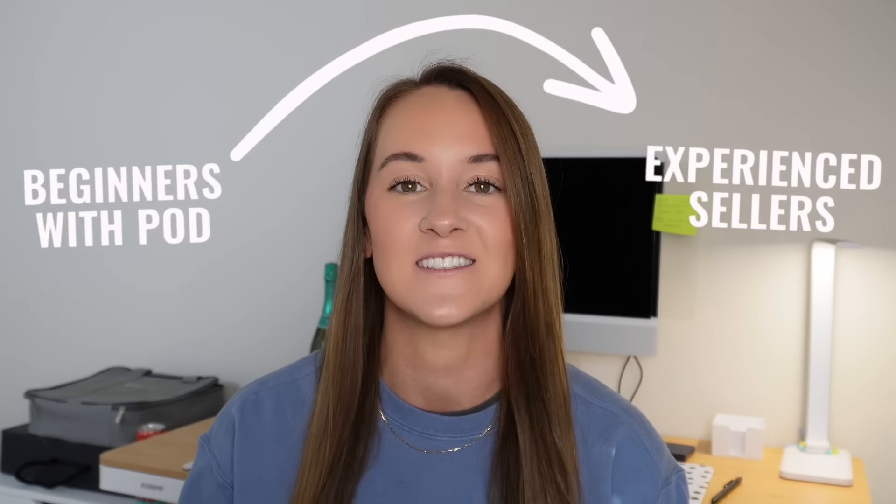If you're looking for more support and mentorship in growing and scaling your print-on-demand business, I encourage you to check out the POD Connection, which is my mentorship group linked in the description. You'll have access directly to me through a private community Discord where you can ask questions, receive unlimited coaching, and participate in monthly challenges, coaching calls, workshops, and masterclasses. We have all experience levels in the group, from those just opening their Etsy shops to those who've been selling for multiple years and hitting 1,000 or even 5,000 sales.